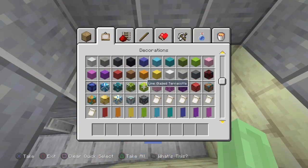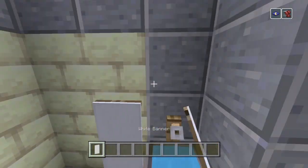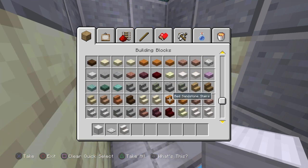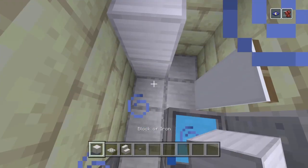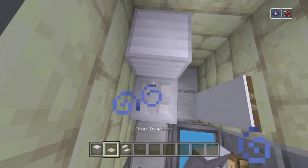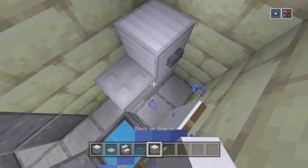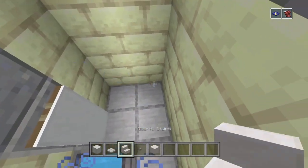Whilst we're here we can grab some banners - white banners for the towels. Then for the toilet itself: a block of iron, iron trap door, quartz stair, and a button. So iron - and that one goes after that, like that. We might just replace that block with a block of quartz underneath like so. There you go, that's pretty good. Same on this side.